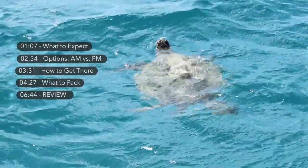As always, I'll leave timestamps in the description box below, so feel free to skip around to the parts you came here for. I'll go over what you get, AM vs. PM options, how to get there, what to pack, and lastly, a review.